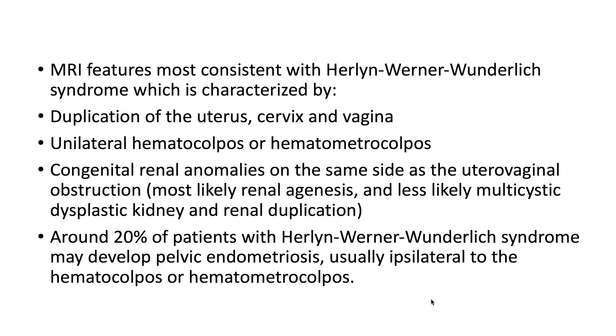The MRI features are most consistent with Herlyn-Werner-Wunderlich syndrome, which is characterized by duplication of the uterus, cervix, and vagina, and unilateral hematocolpos or hematometrocolpos.